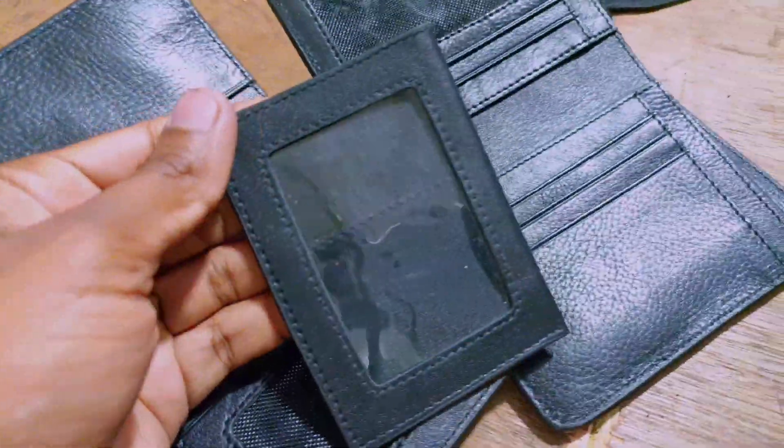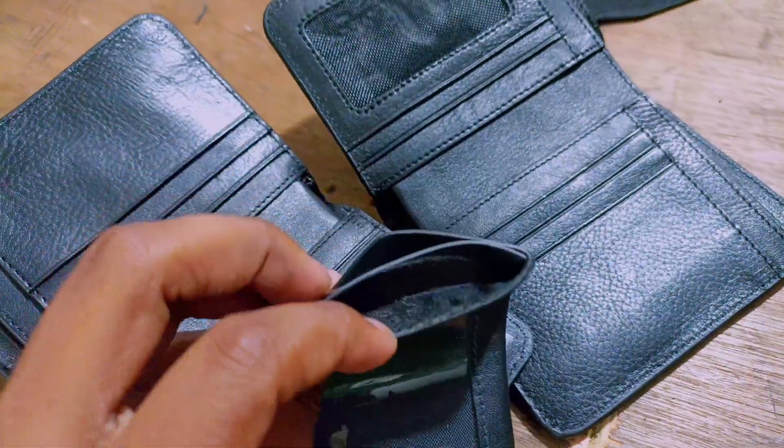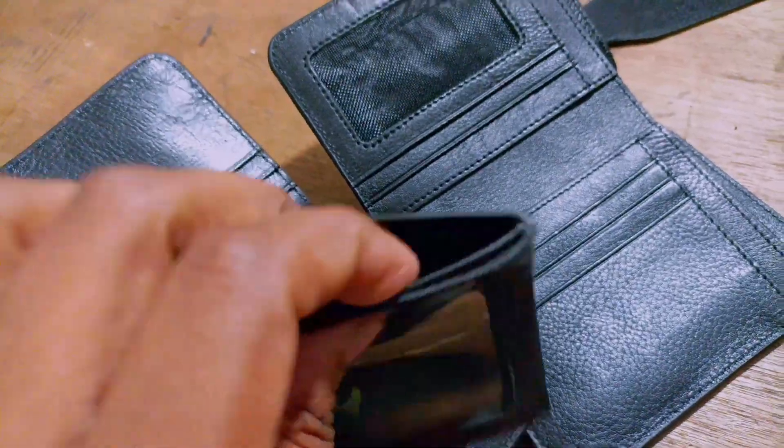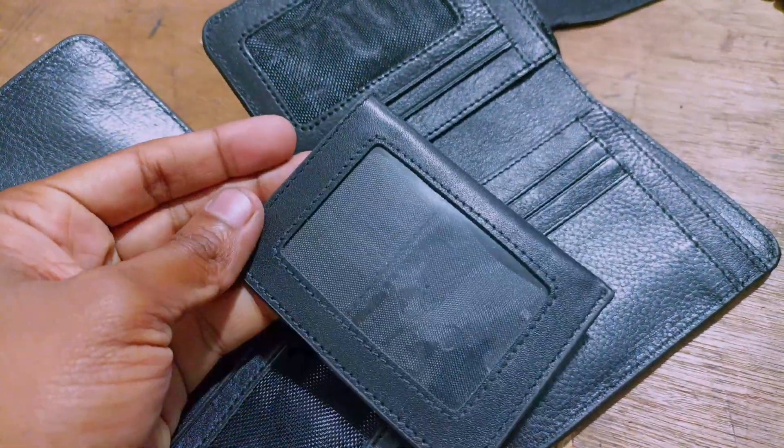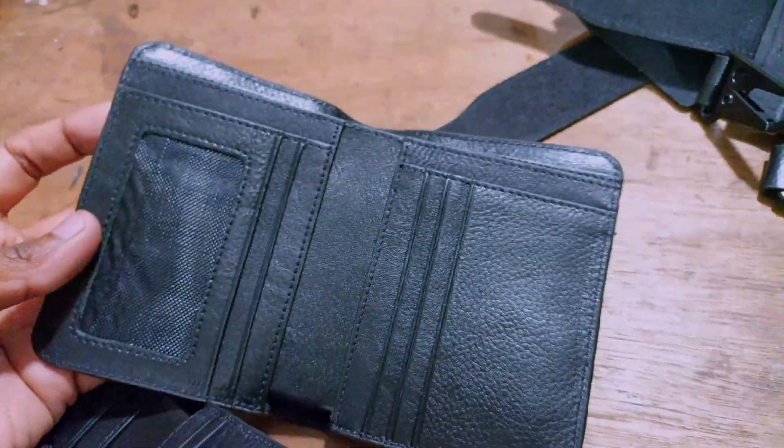This is a very beautiful product. This is very beautiful. This is a debit card. This is a personal ID card. This is 100% leather. This is pure leather.